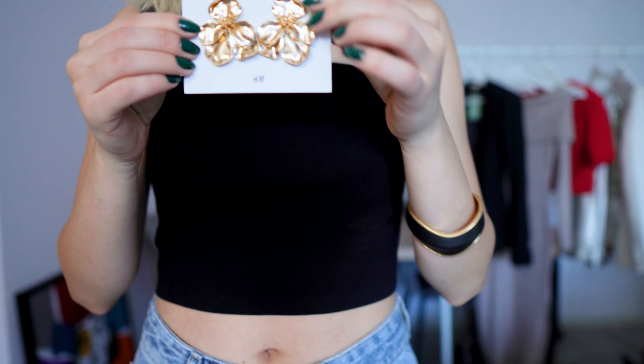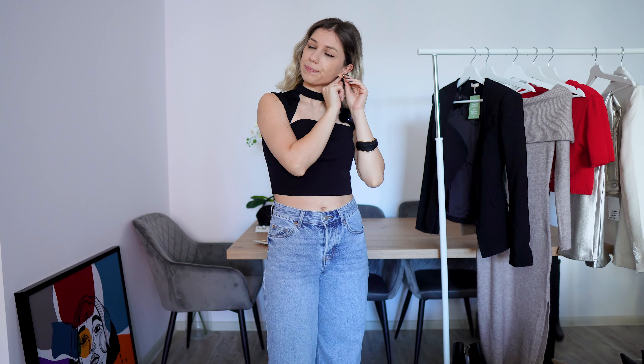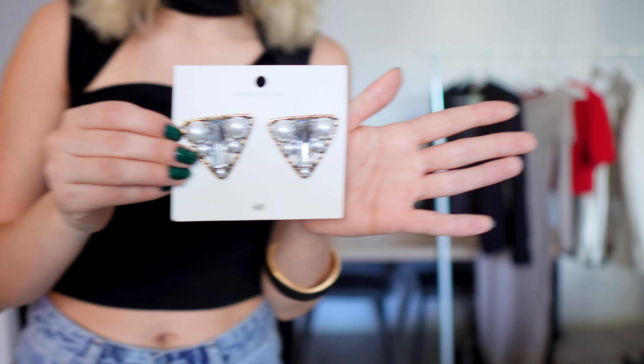Next I have pendant earrings in gold with a flower attached — they're quite nice but on the bigger side, making quite a statement. They'd look best with hair up. These were $6.99 and I'm keeping them. The next pair are triangular earrings — they look pretty good but also quite big. They were $9.99 and they weigh down my earlobe a little, but not too much. They're definitely a statement piece.